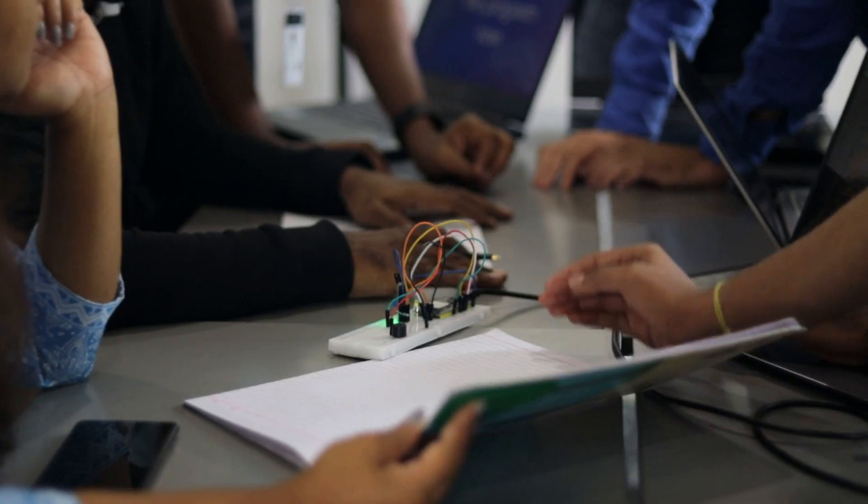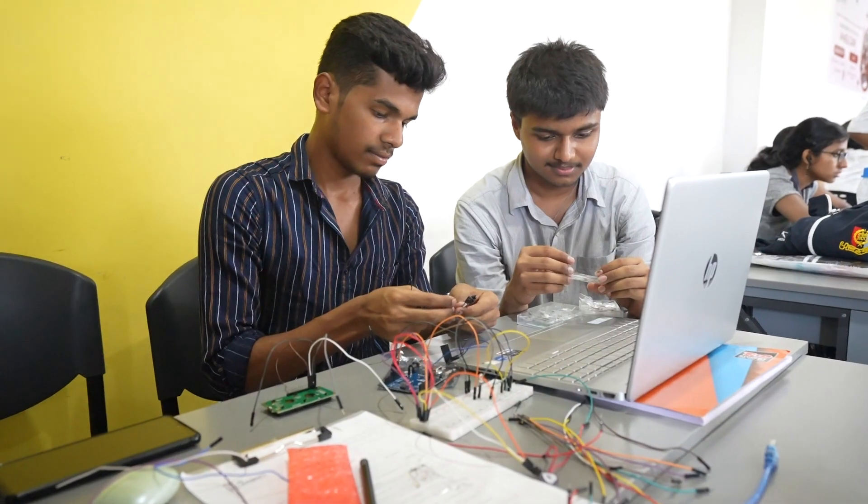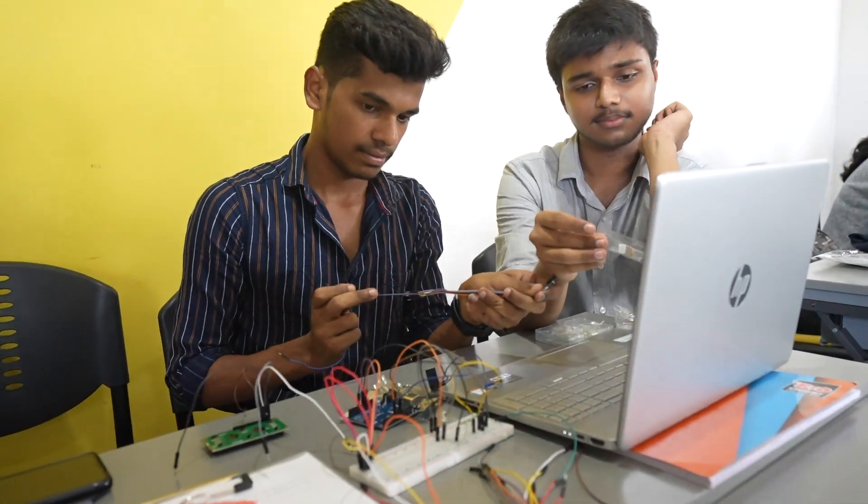The idea here is that they get an exposure to what engineering is and the engineering design principles of even everyday things they see around them. It also gives them an idea about what cutting-edge research is happening. We did that by taking them to different centers of excellence and giving a demo and some hands-on activities for them.